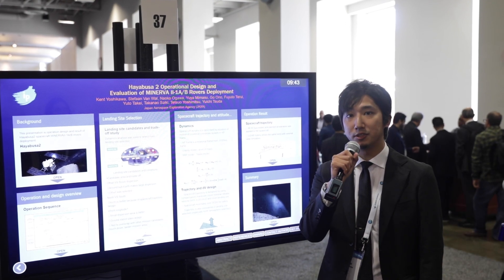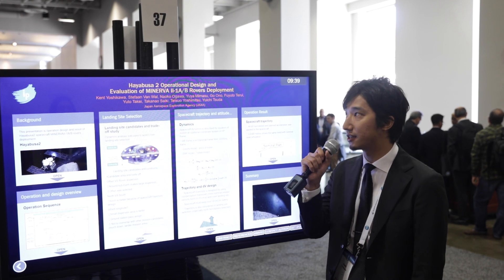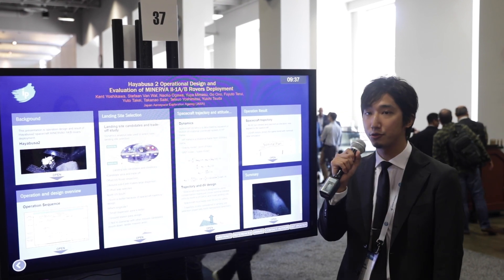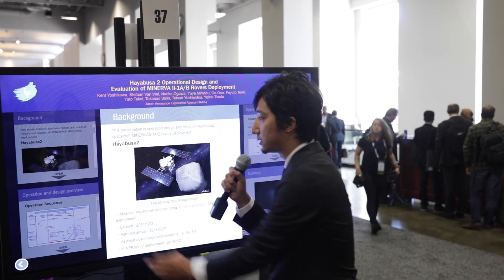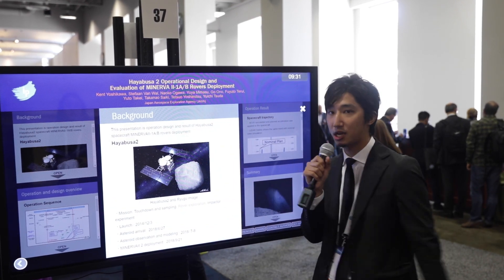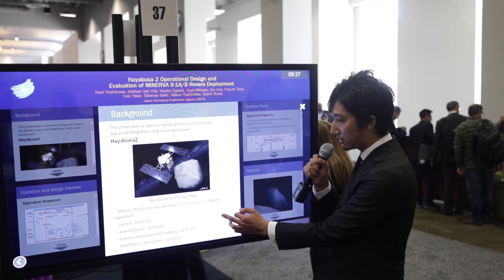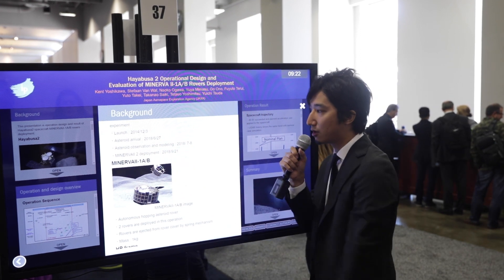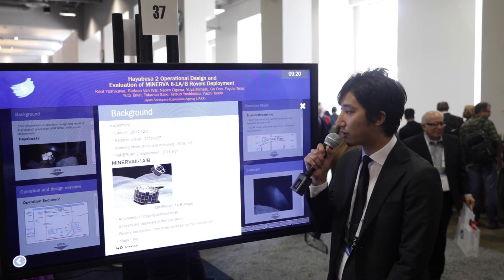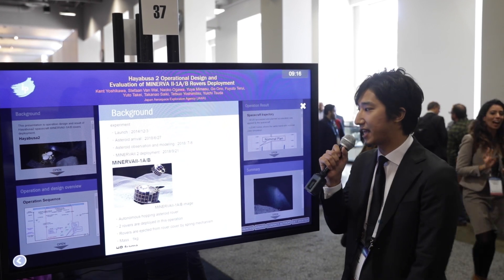I'm Kento Yoshikawa from JAXA and I'm talking about the Hayabusa2 operation design and evaluation of Minerva-2 1A and B robots deployment. My talk is about the Hayabusa2 mission. Hayabusa2 is a Japanese asteroid explorer and we performed the Minerva-2 deployment on September 21st of 2018.